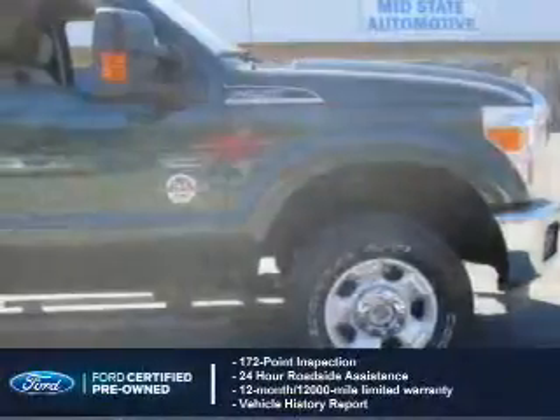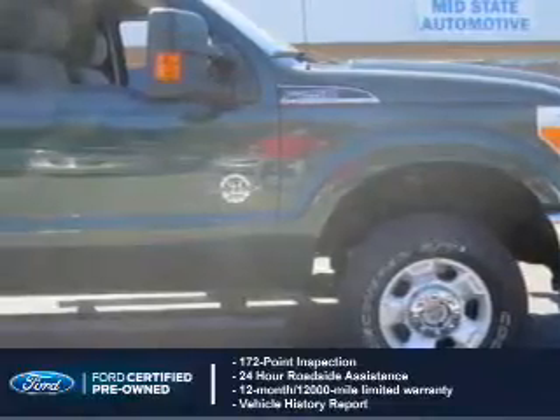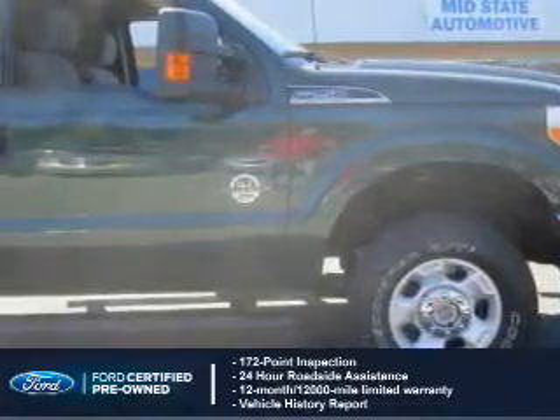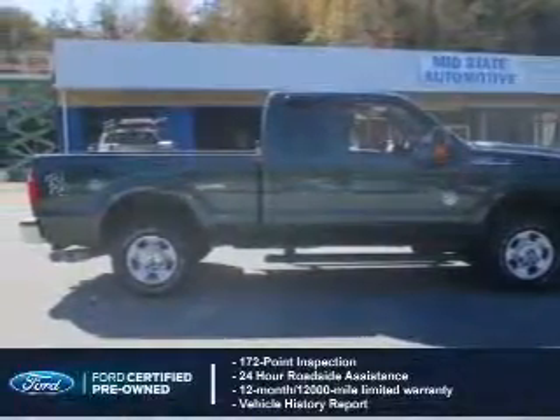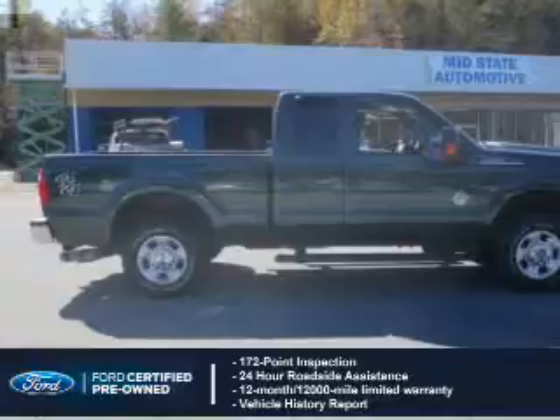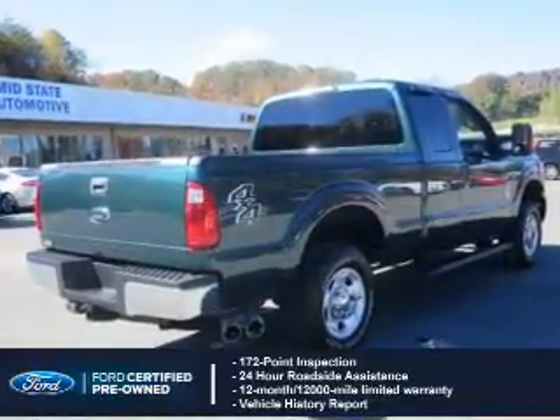With Ford certified pre-owned vehicles, peace of mind comes standard. Featuring a 172-point inspection, 24-hour roadside assistance, vehicle history report, 12-month 12,000-mile comprehensive limited warranty, plus 7-year 100,000-mile powertrain limited warranty coverage.